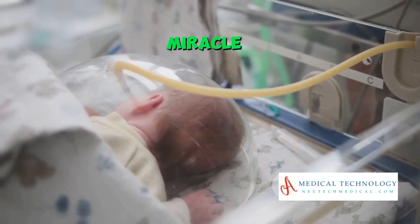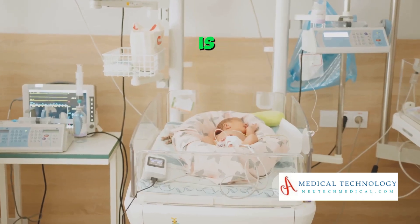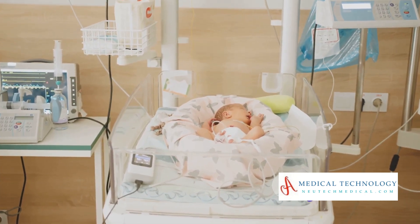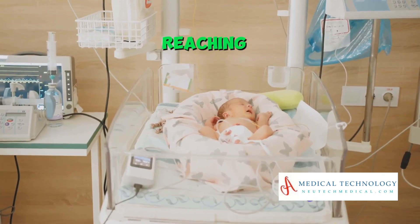This miracle of medical technology is essential in helping the infant survive and thrive outside the womb, especially if born before reaching full term.